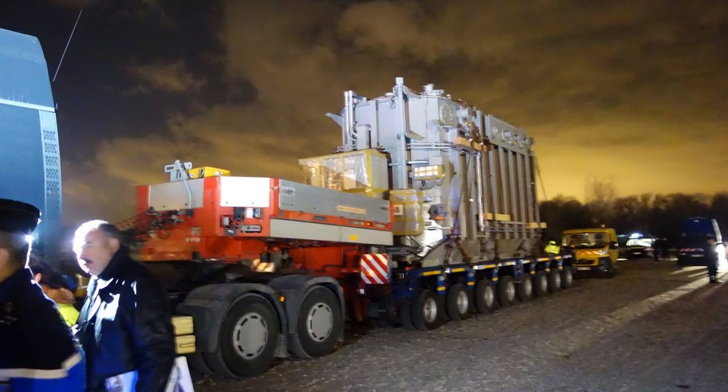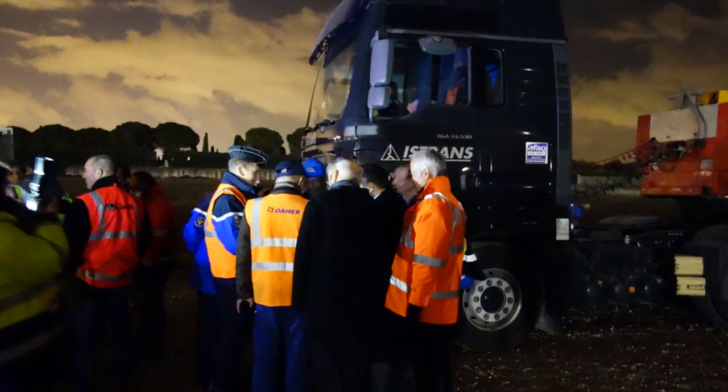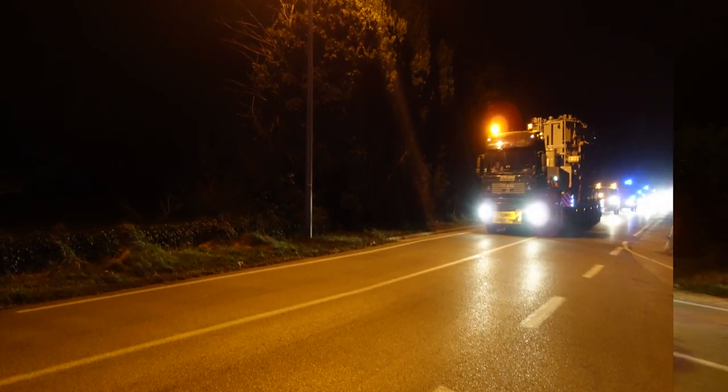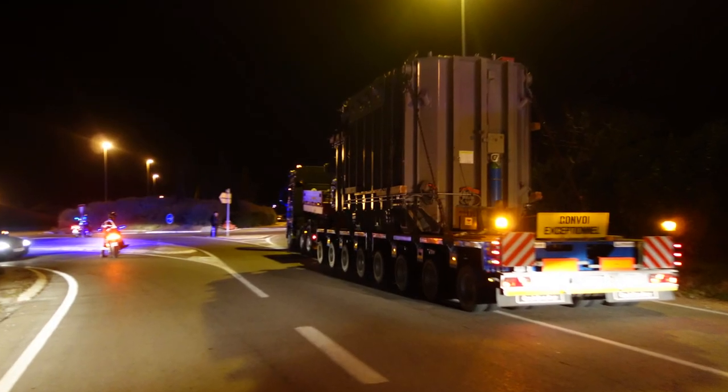The final 100 km to the ITER site, this first exceptional convoy took by road, and it arrived within the early morning hours of the 14th of January.